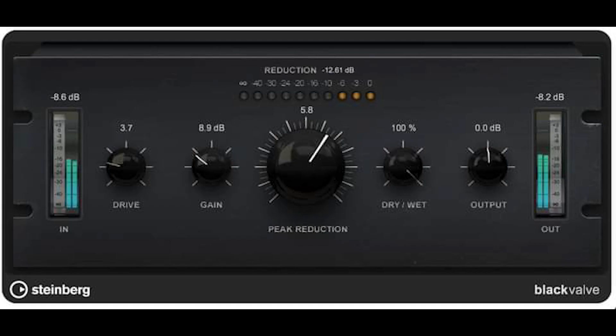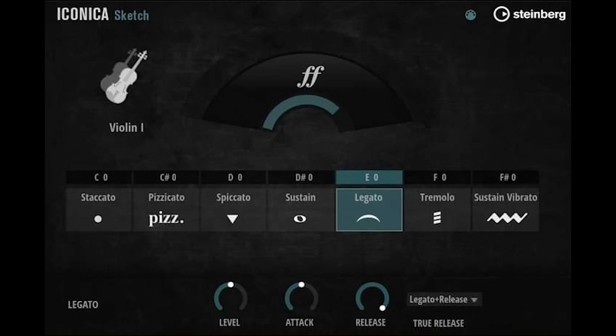Black Valve is the new compressor in Cubase 13. Steinberg's Iconica Sketch has been added in Cubase 13 — this is a new VSTi and its size is 5 GB.